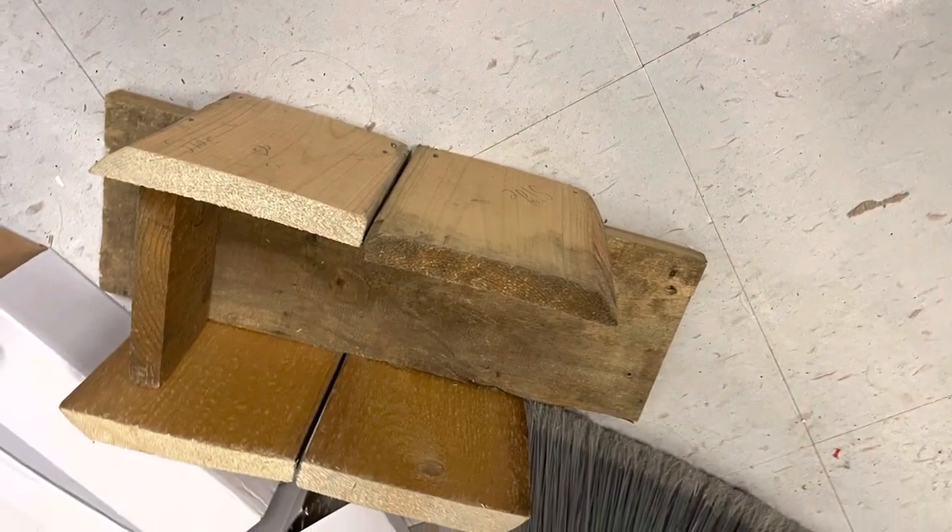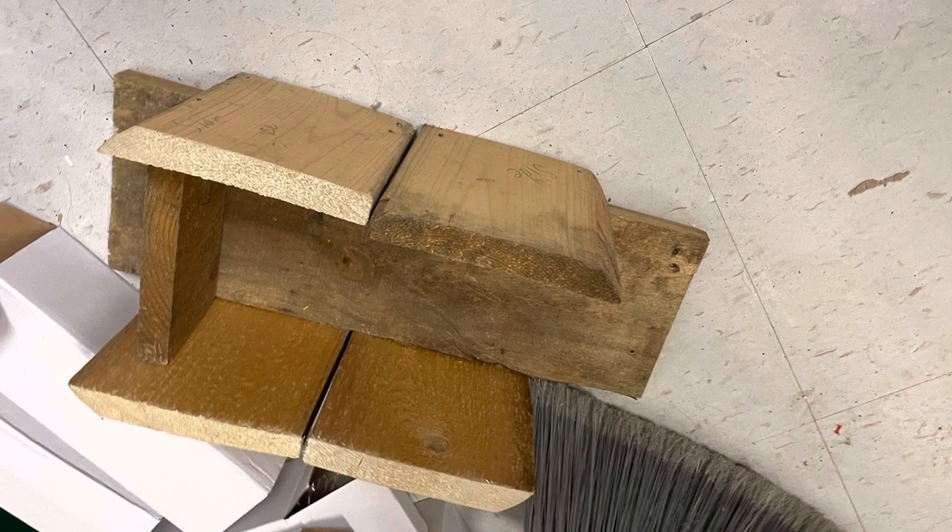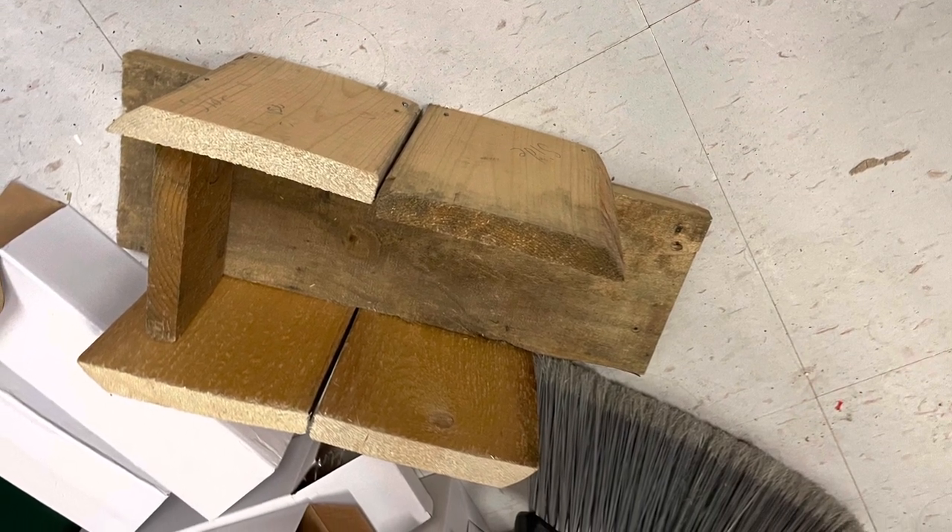This is an in-progress photo of the birdhouse we are currently working on. We have the sides built, the base built, and the bottom, but we don't have the roof or the back yet.